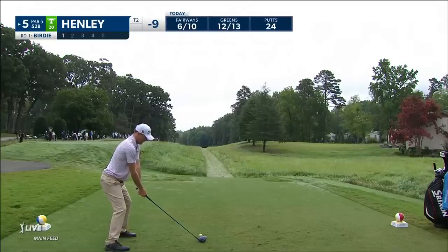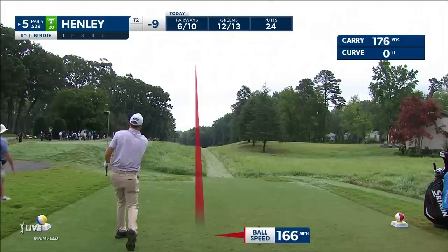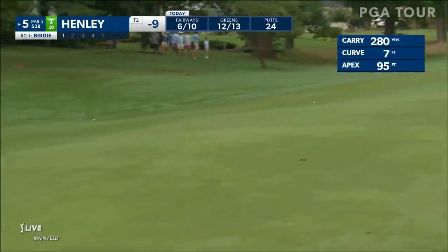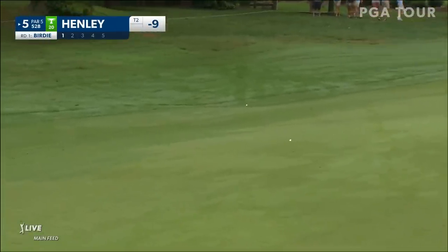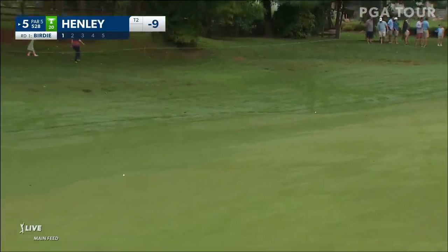And for a very short period of time, he was quite intimidating. He sure was. Russell on a string, John. And getting some release down the fairway — a huge tee shot there for Henley.